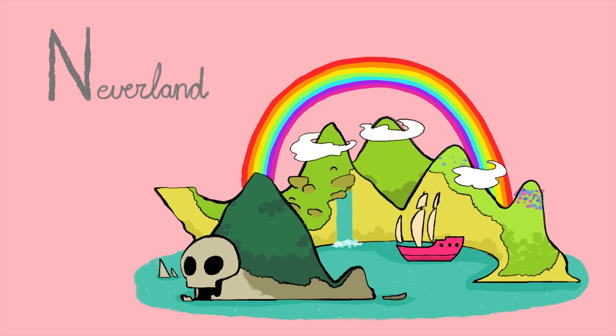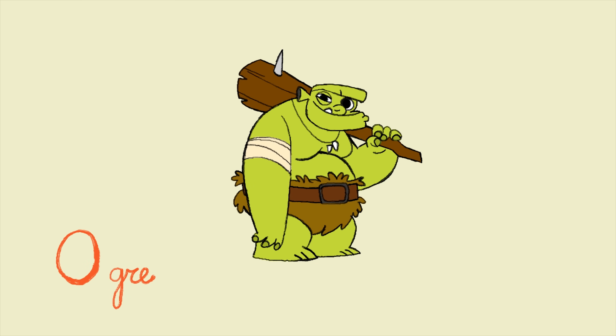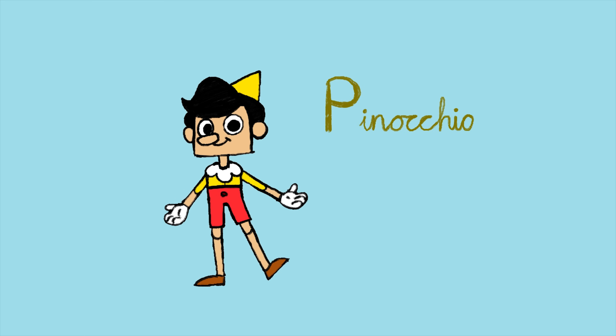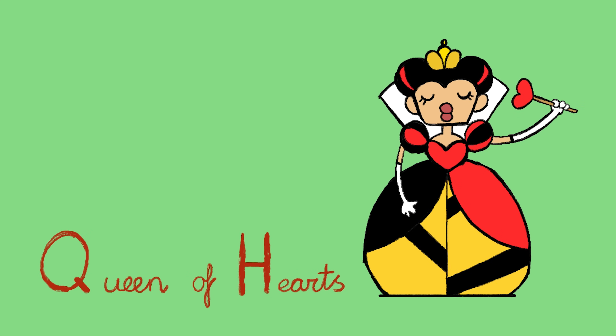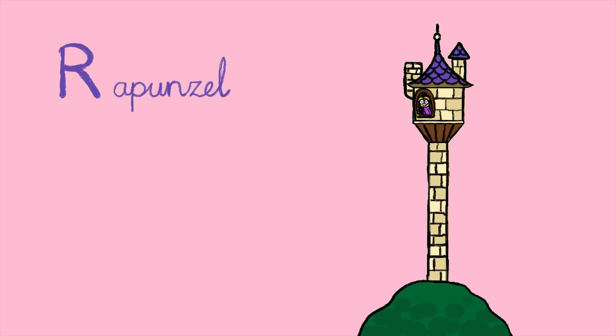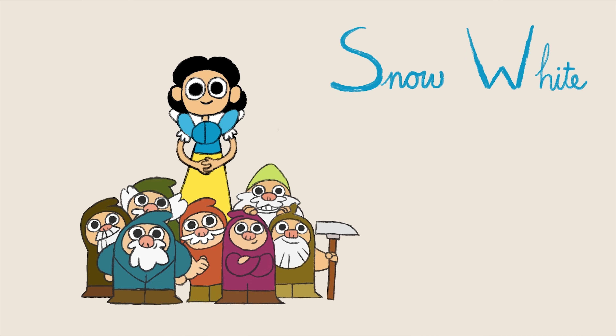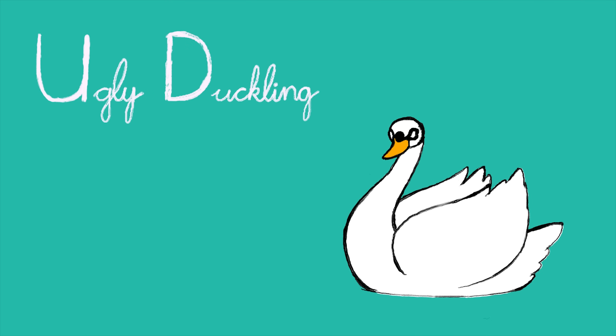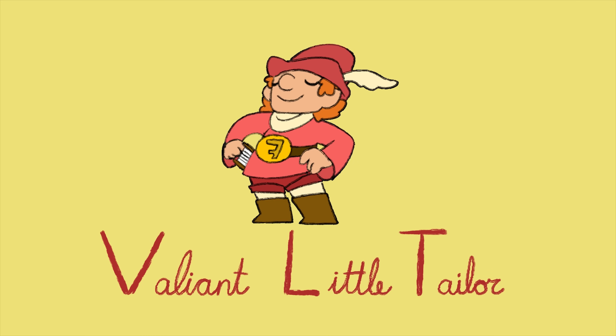N: Neverland. O: Ogre. P: Pinocchio. Q: Queen. And Little Taylor.